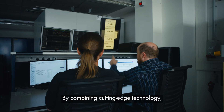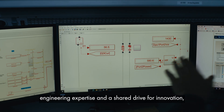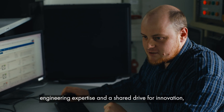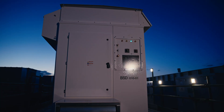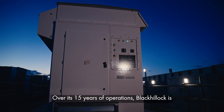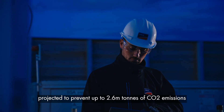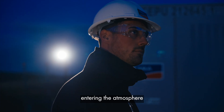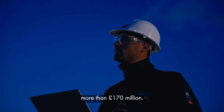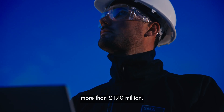By combining cutting-edge technology, engineering expertise and a shared drive for innovation, the engineering team ensured that the solution delivers at every level. Over its 15 years of operations, Black Kellogg is projected to prevent up to 2.6 megatons of CO2 emissions entering the atmosphere, and it will save consumers more than 170 million pounds.